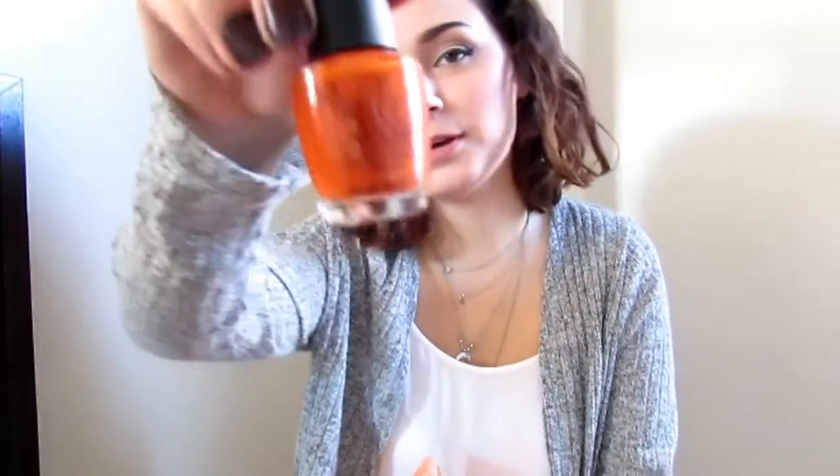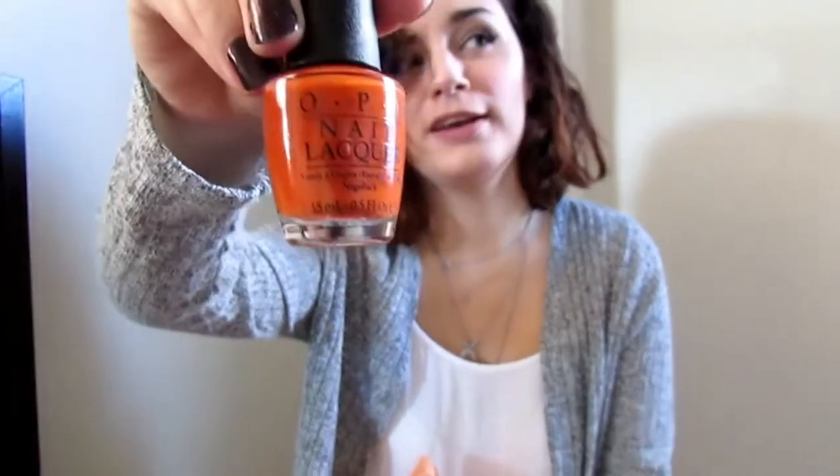This is the OPI Nail Polish in It's a Piazza Cake, and basically it's the same color as the lip color that Kathleen Likes created.